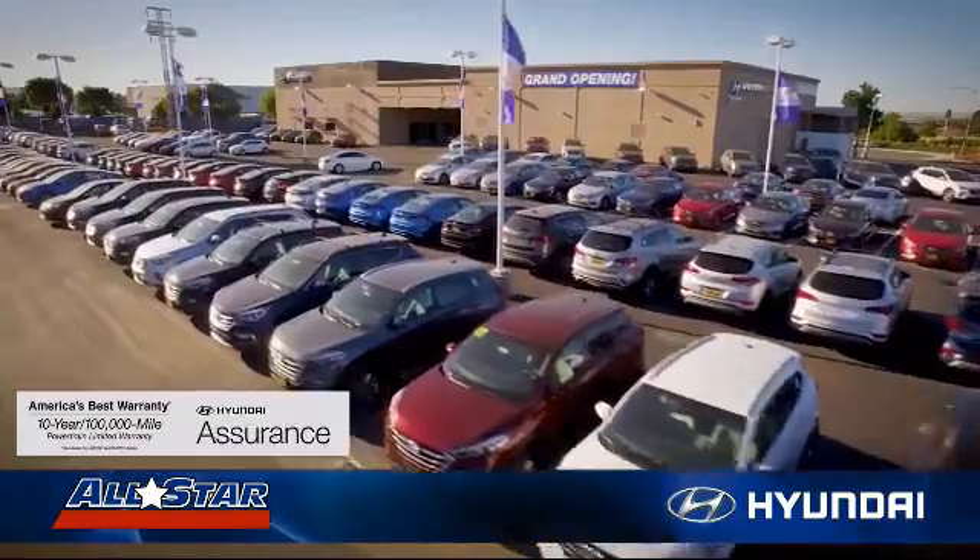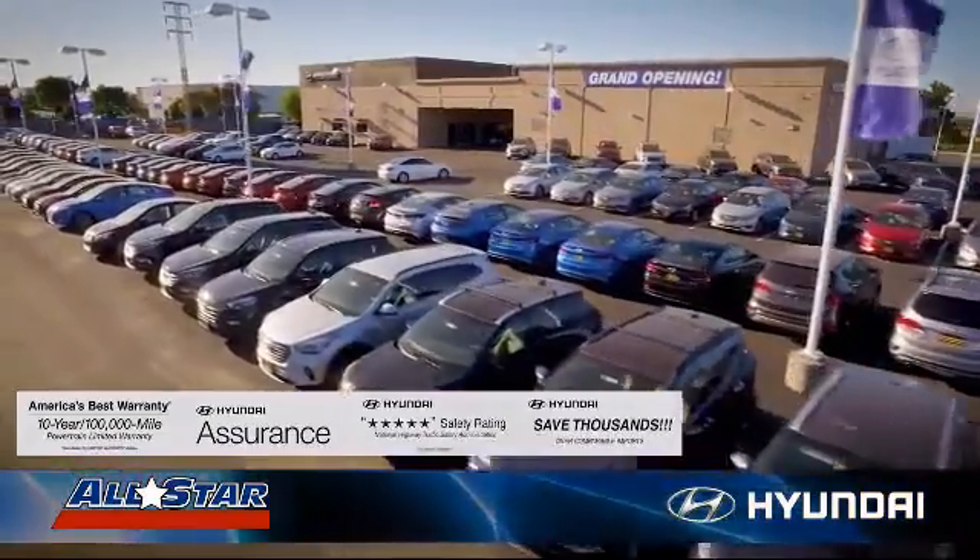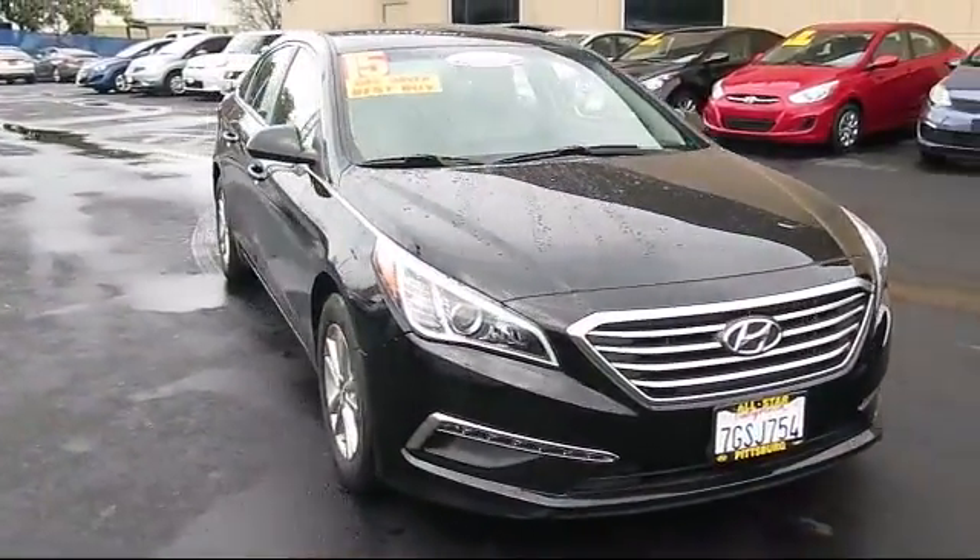Welcome to All-Star Hyundai, and here's a look at another one of our premium vehicles from our huge selection of cars, trucks, and SUVs.